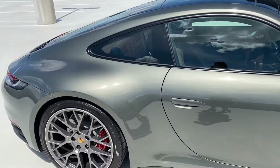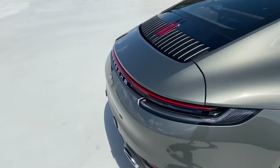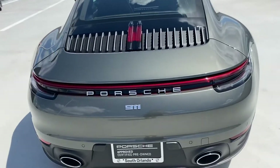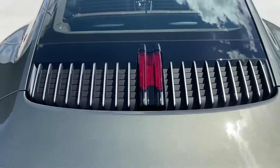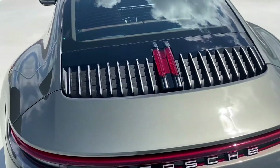You're going to have the blacked out window trim, the silver badging on the back, the silver exhaust tips, and an absolutely gorgeous 992 air intake here on the back.